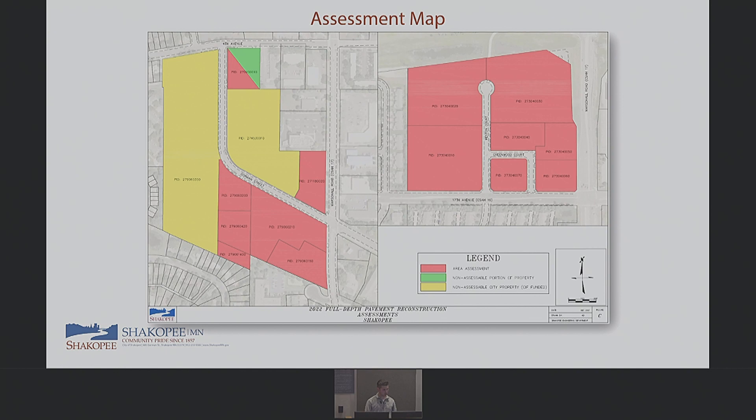The assessment map shows how the area-basis assessments work. The two yellow properties are city-owned. The property shown in green and red is a corner-adjusted lot, adjusted because it abuts two city streets. The other properties abut both city and county streets, so they aren't eligible for the corner lot adjustment.